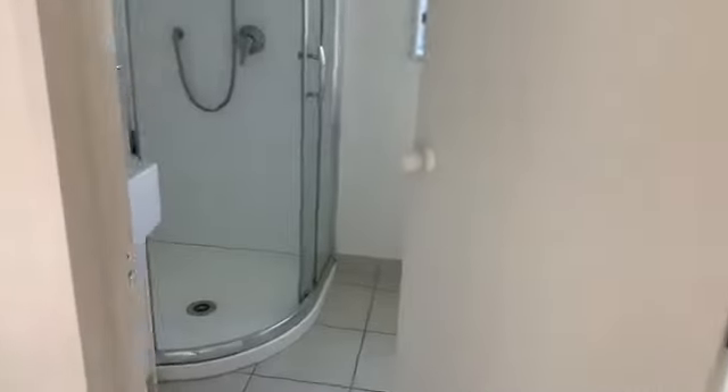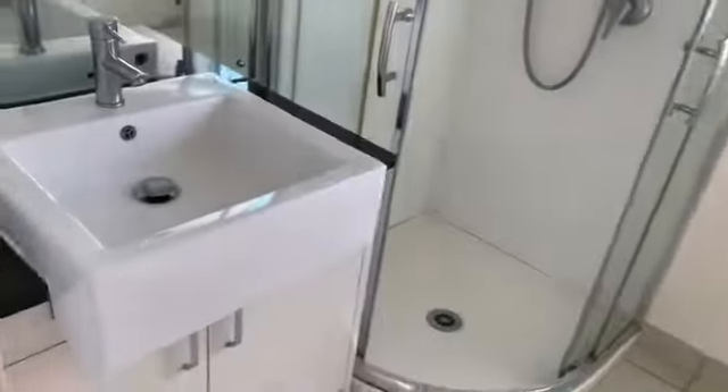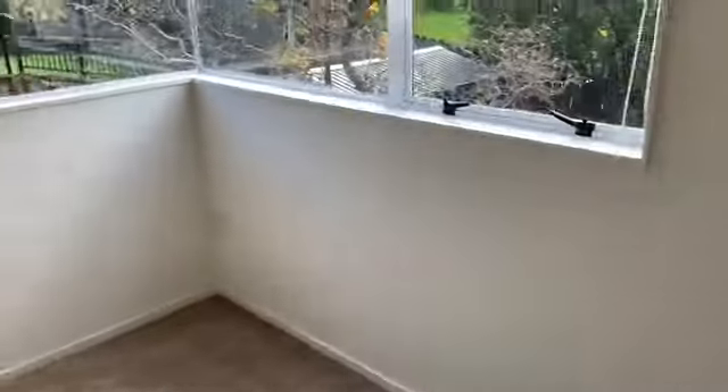There's a walk-in wardrobe, then you walk through into a semi ensuite which has a vanity, shower, and through into the toilet area.